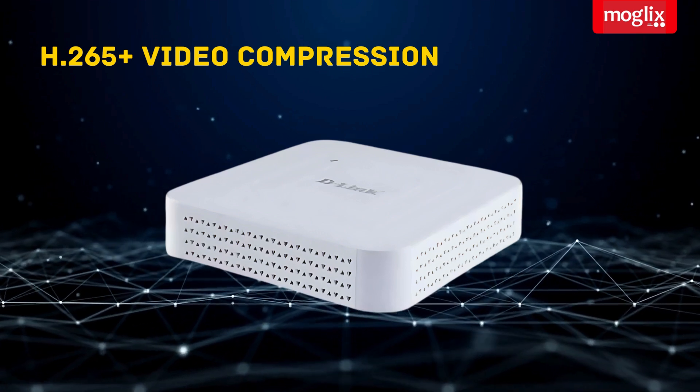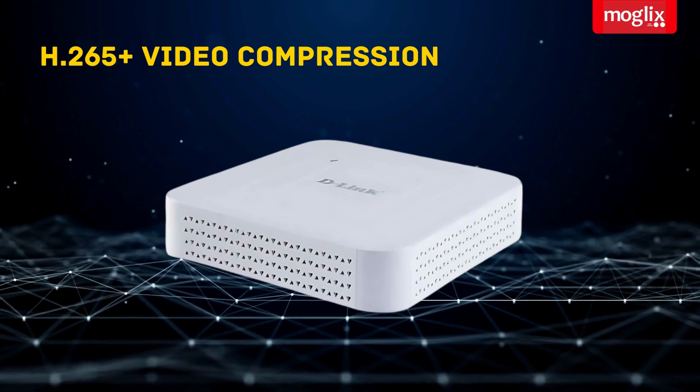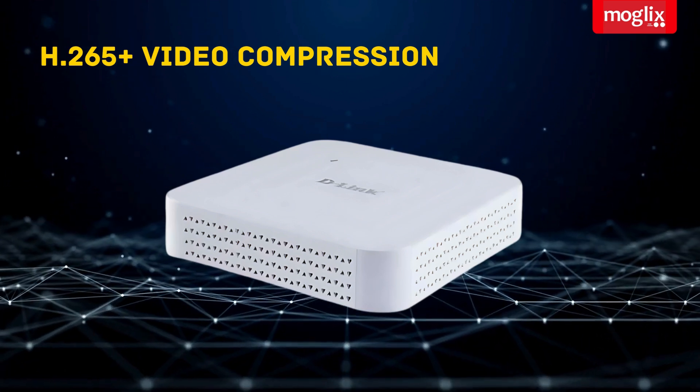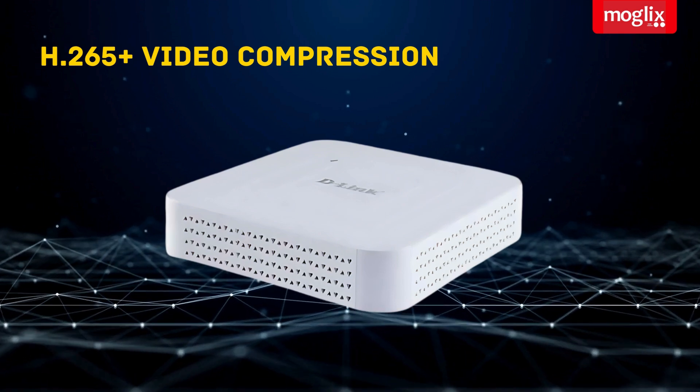H.265 video compression reduces file sizes without sacrificing video quality, which means you can store more footage on your hard drive.